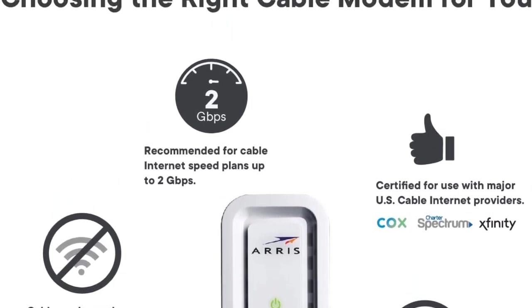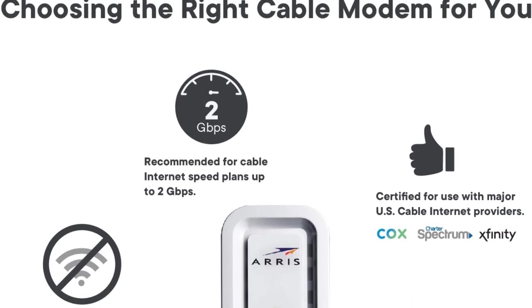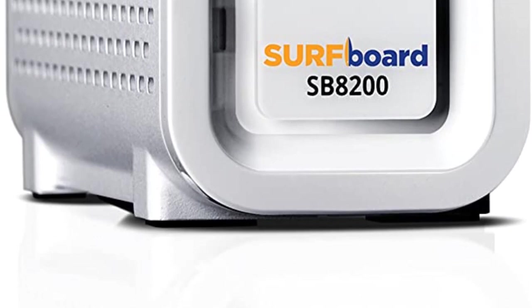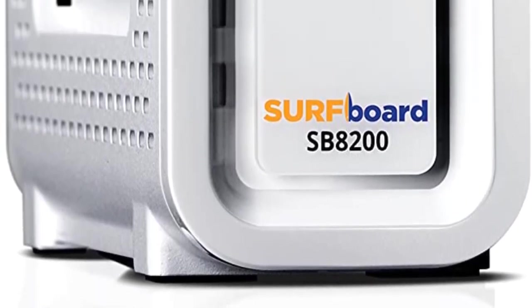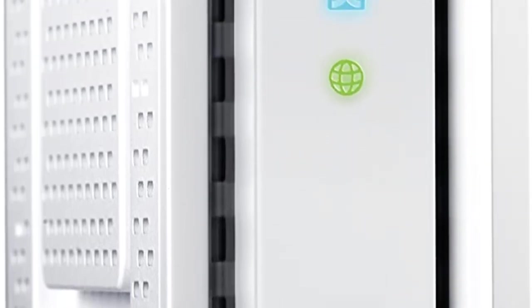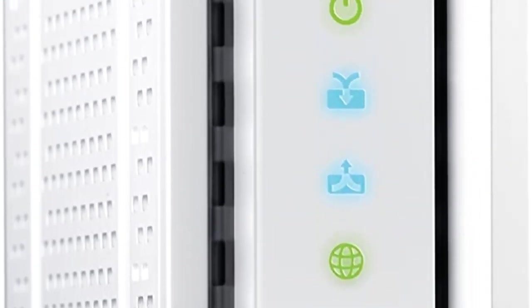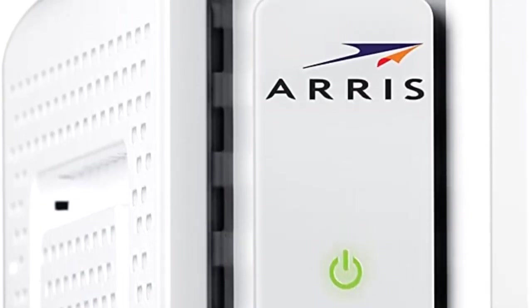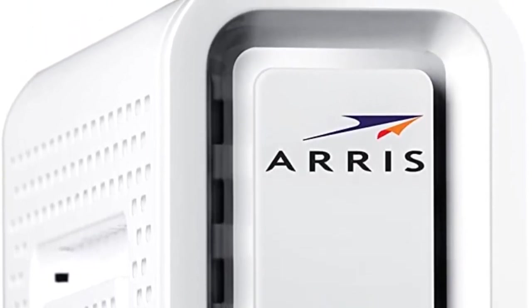It also contains two 1 Gbps Ethernet ports. You also get a total of 32 downstream channels and 8 upstream channels with this modem, which is quite good for stability and performance. It uses the latest DOCSIS 3.1. Even though Arris is a smaller brand, it still offers a 2-year warranty for your peace of mind.